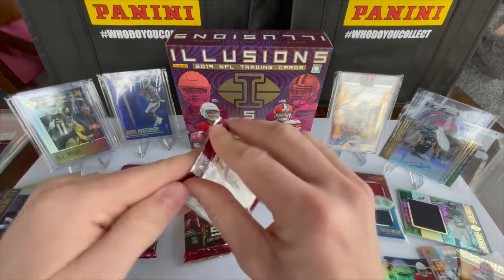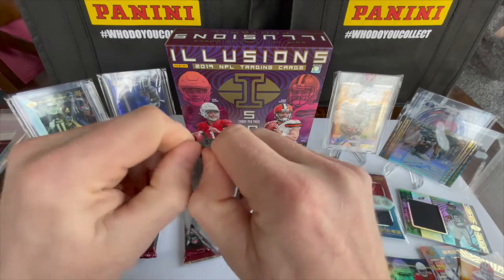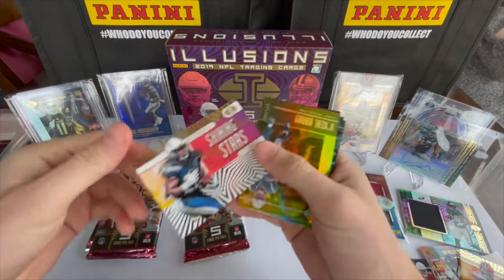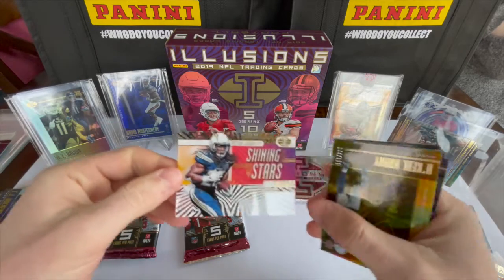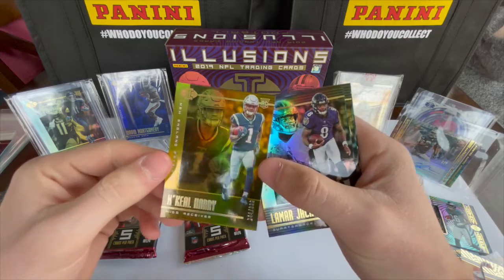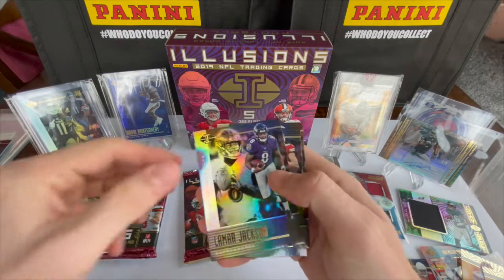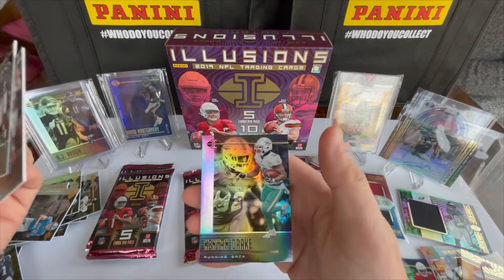This one's feeling pretty thin, so we're going to try this one first. Hard to believe how fast these packs go. We have a Melvin Gordon acetate card — looking pretty good, not numbered. We have an N'Keal Harry numbered 244 of 399, a rookie card — that's a good one. Lamar Jackson, Travis Kelce, and Kenyon Drake.